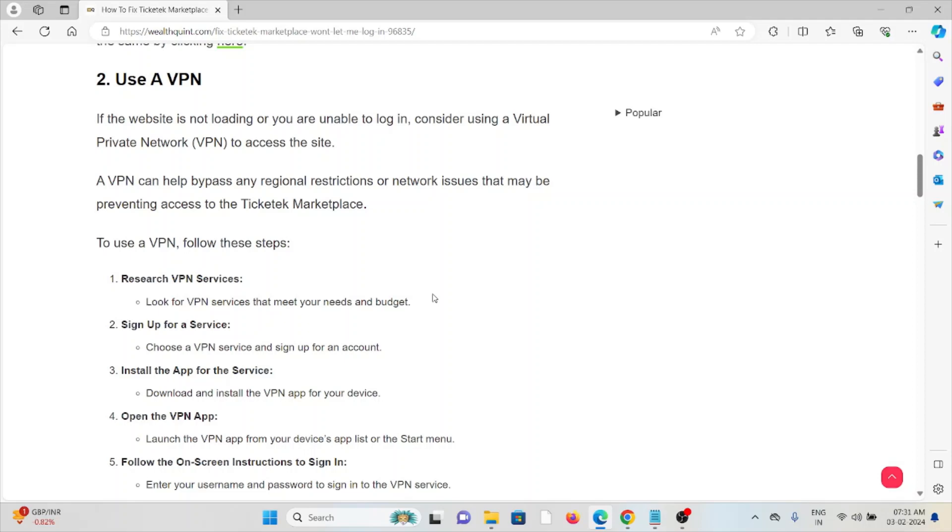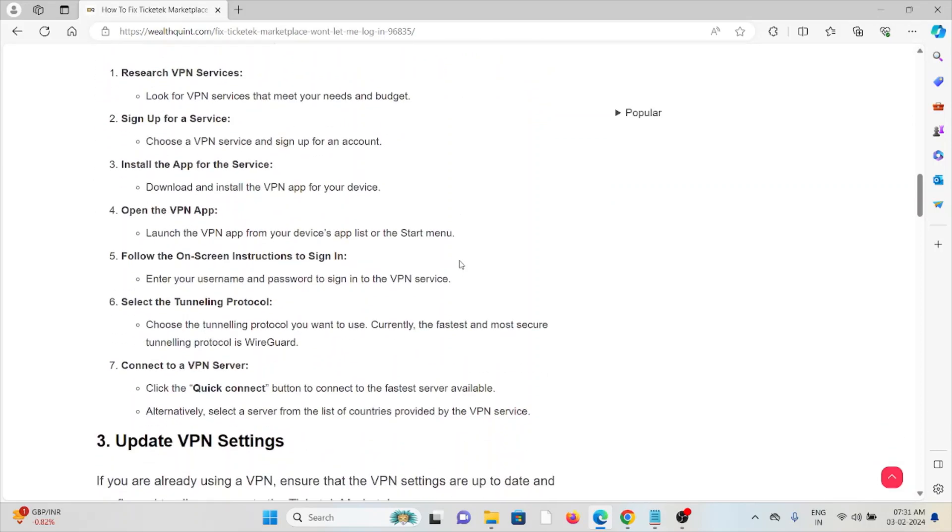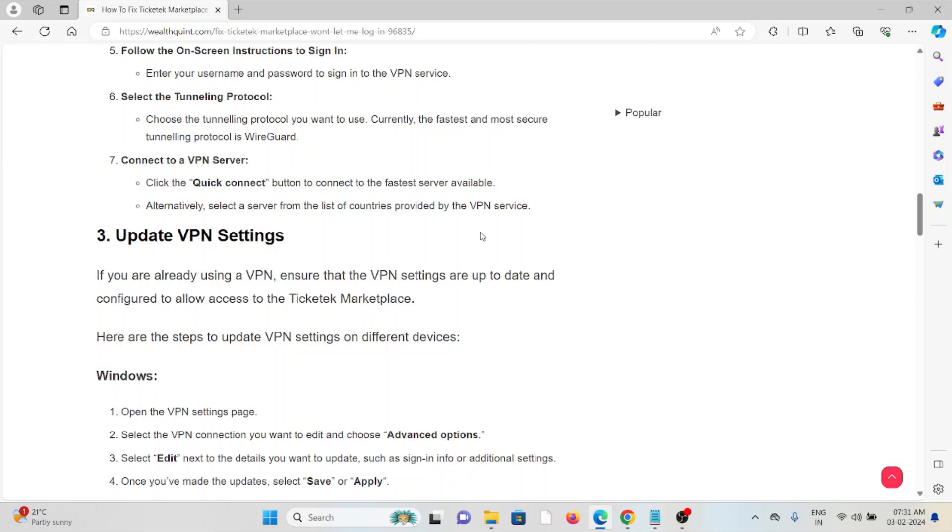Sign up for a VPN service and create an account. Download and install the VPN app for your device, then open and launch the VPN from your device's app list. Follow the on-screen instructions to sign in with your username and password. When selecting a tunneling protocol, currently the fastest and most secure option is WireGuard. Use the quick connect button to connect to the fastest server available, or select a server from the list of countries provided by the VPN service.